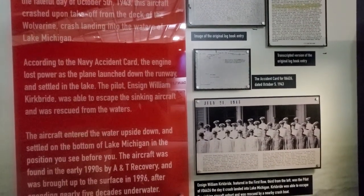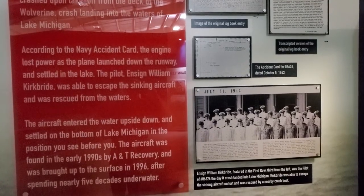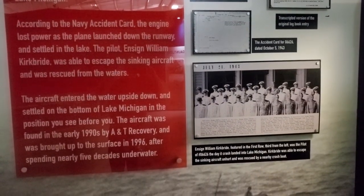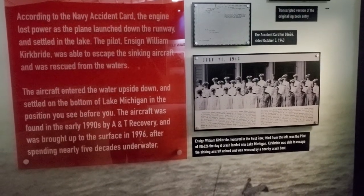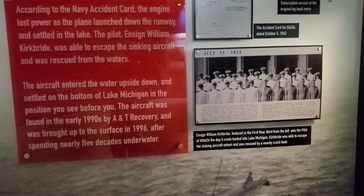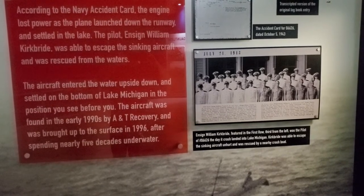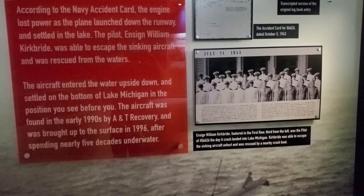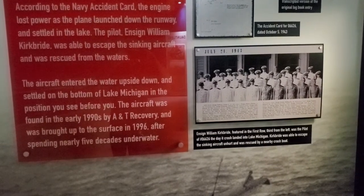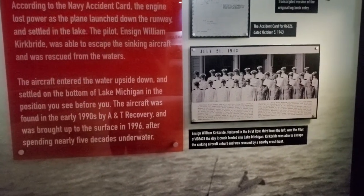The engine lost power as the plane launched down the runway and settled in the lake. The pilot was able to escape. The aircraft entered the water upside down and settled at the bottom of Lake Michigan in the position you see before you. The aircraft was found in the early 1990s by A&T Recovery and was brought up to the surface in 1996 after spending nearly five decades underwater.